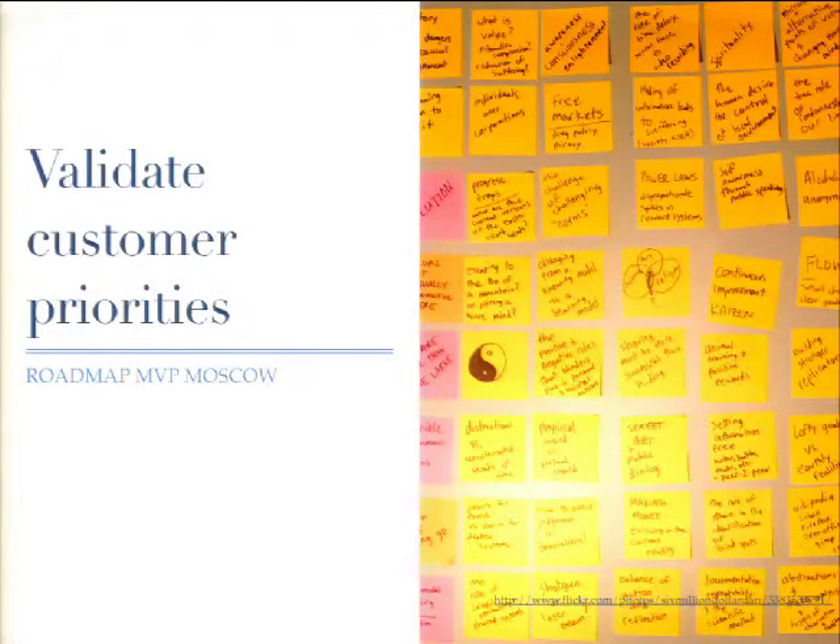What can you do with customers? Aside from usability studies and interviewing them, you can also validate their priorities. We recently showed customers some roadmap items in a spreadsheet and had them record their responses. We said, pretend you have $100 — how would you allocate this? We hid previous participants' columns, and it was really great. We'll definitely do that again.